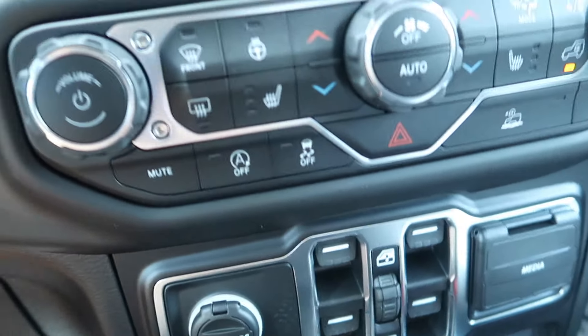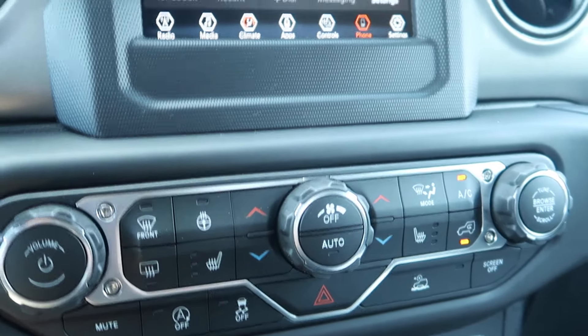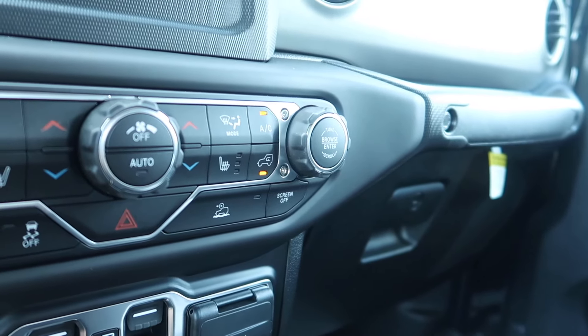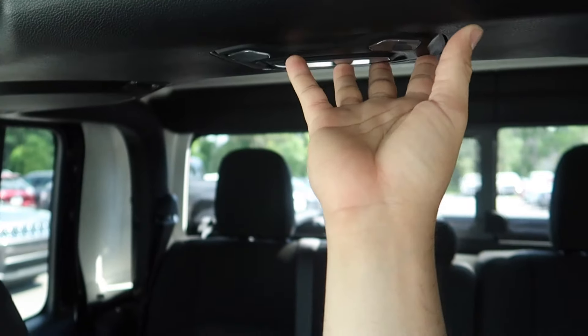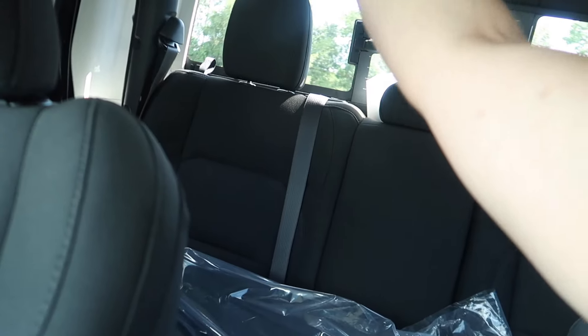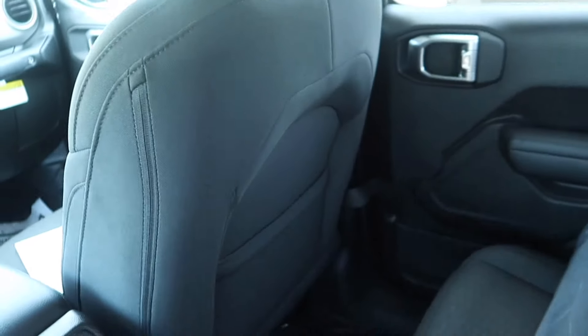You have your traction control and I believe it's called Trail Rated, meaning it can go off-road with no problems at all, which is pretty neat. What I really love is the headroom up here — look how much space there is. It looks like it might be tight from the outside, but realistically it's not. You have a lot of headroom, and once you take the roof off, you'll have even more room.